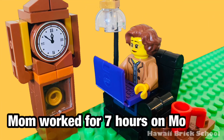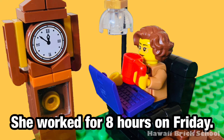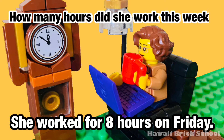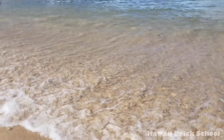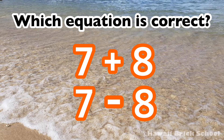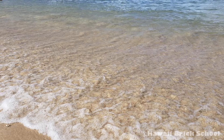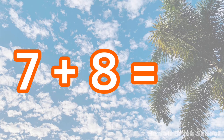Mom worked for 7 hours on Monday. She worked for 8 hours on Friday. How many hours did she work this week? Which equation is correct: 7 plus 8 or 7 minus 8? The correct equation is 7 plus 8. 7 plus 8 is 15.